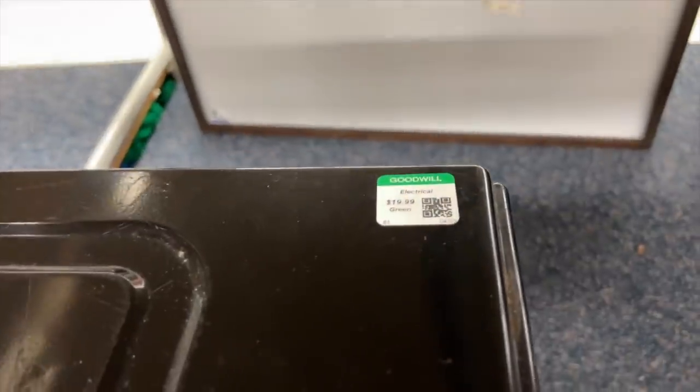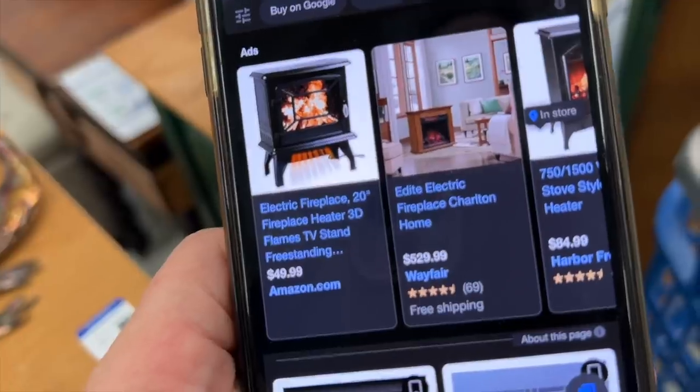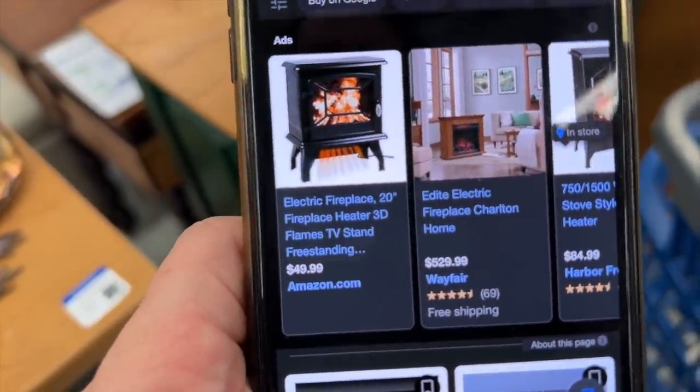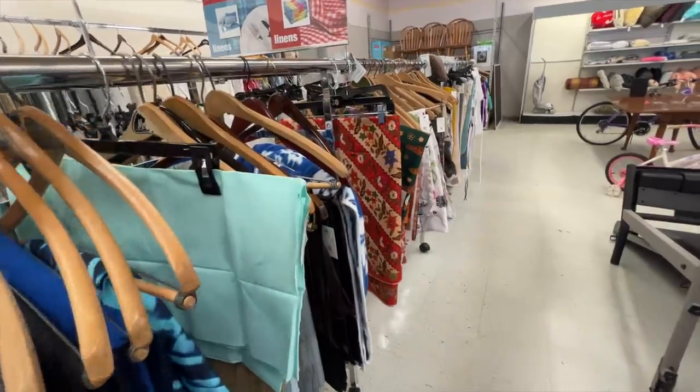We've been looking for a small electric vintage fireplace for our basement. This one isn't quite my style, but I looked it up and it's not vintage — you can get it brand new on Amazon for $50. Not what I'm looking for, so the hunt continues.